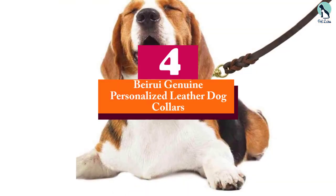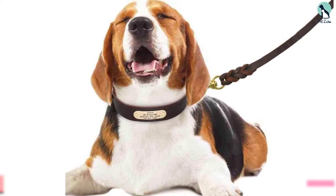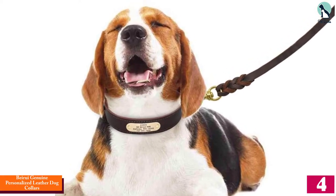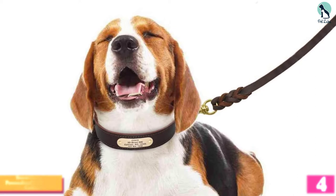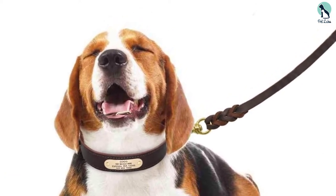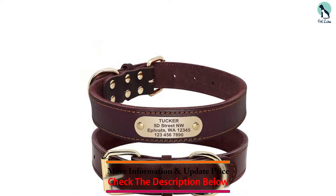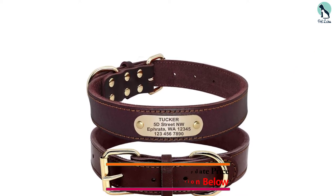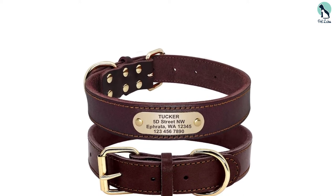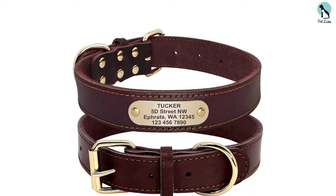Moving on, at number four we have the Beirui genuine personalized leather dog collar. It can be hard to find a good quality leather collar for large breed dogs, which is why Beirui has designed this personalized leather dog collar. It's made from soft and lightweight leather that's durable enough to withstand the daily wear and tear of an active and large sized dog. It has a modern yet minimalist look characterized by accents like the chrome D-ring and an alloy buckle.